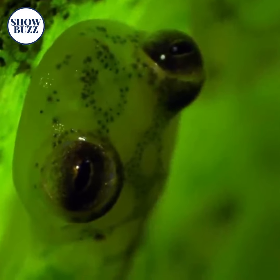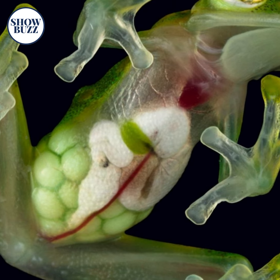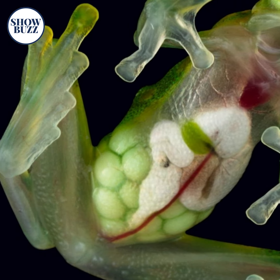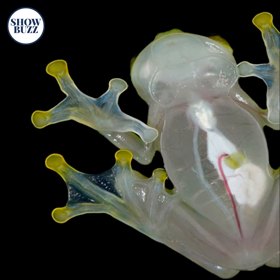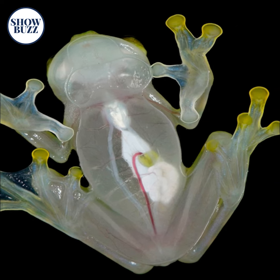The glass frog is also known as a see-through frog, because the lower part of the frog species is totally transparent and belongs to the family Centrolenidae. The liver, heart, and intestines can be clearly visible through the bottom of the frog species.